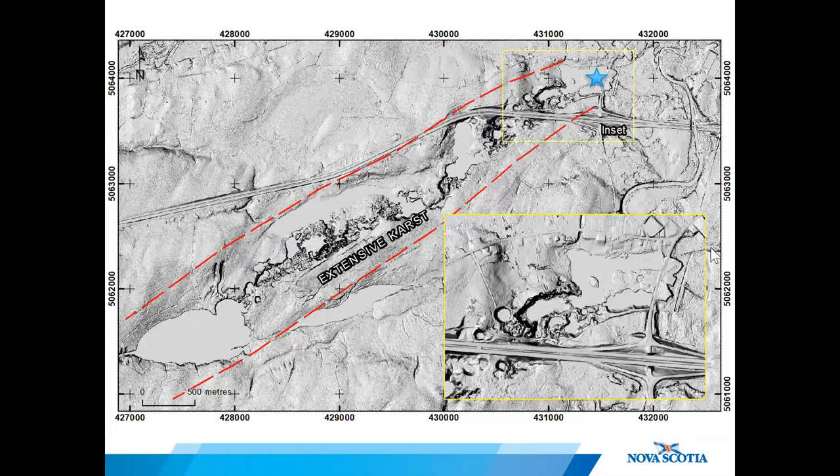So looking at this, is there any surprise that the Oxford sinkhole formed where it did? Down in the bottom left of this map is Black Lake — Nova Scotia's deepest freshwater lake, with recorded depths of 70 meters or 230 feet — thanks to a number of intersecting sinkholes.